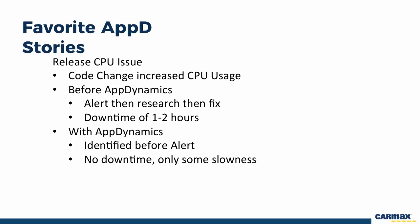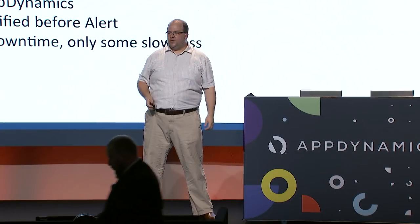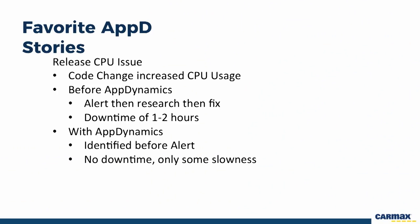Another CPU story: a code change introduced a race condition where, as servers spun up and cached vehicle information by calling an API, other customers were simultaneously triggering more and more vehicle requests. Each server was trying to get the same vehicle information many many times, causing CPU utilization to spike and the site to start going offline. Before AppDynamics, we'd only get notified once servers actually went down — typically one to two hours of downtime. With AppDynamics, we identified the issue before the site went down, caught it during proactive post-release review, experienced only a little slowness, and rolled back before customers were impacted.